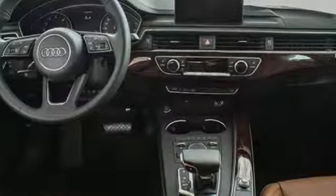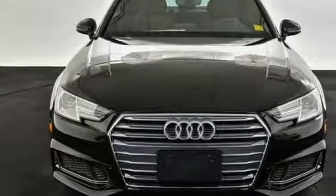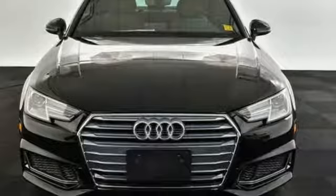When you drive an Audi, the design and performance makes sure you stand out in a crowd. Stop in for a test drive and make it yours today.